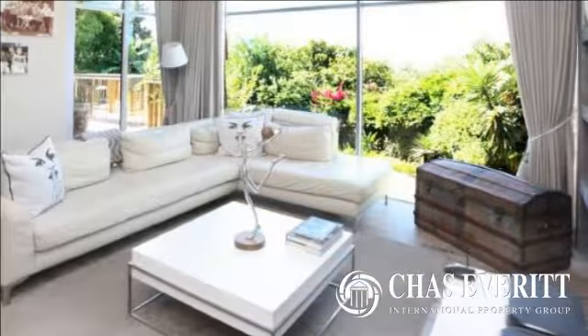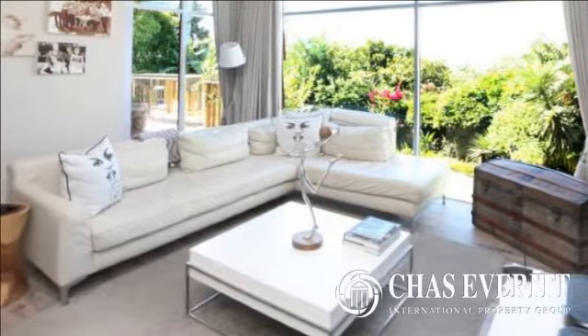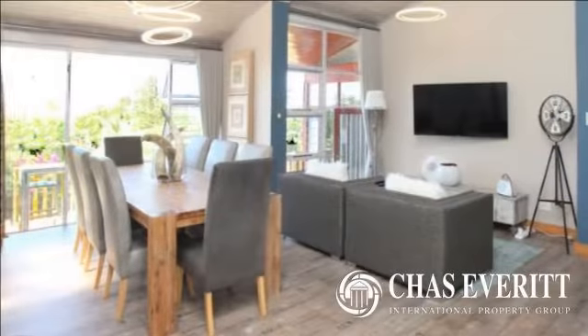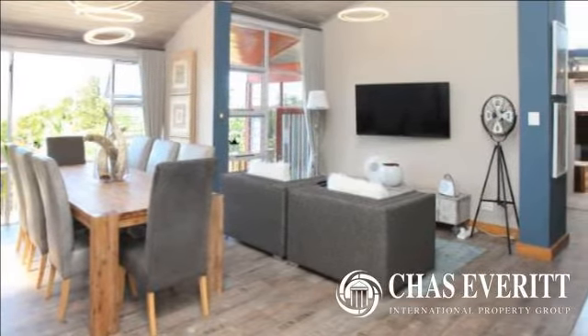This modern, open-plan property offers three living areas, including a beautiful wooden deck which is perfect as an outside lounge overlooking the small heated pool, and boasts picture-perfect views over the Boland Mountains.